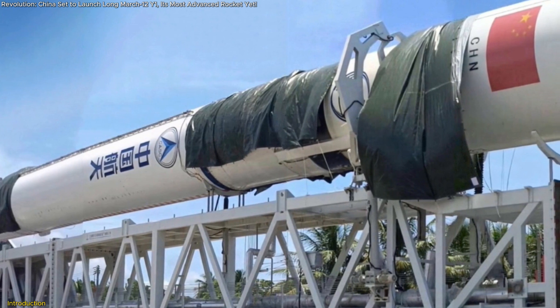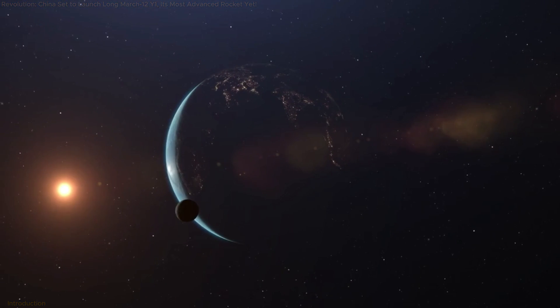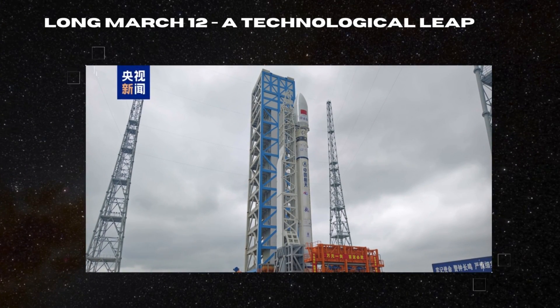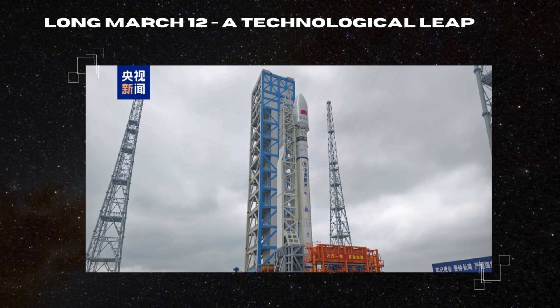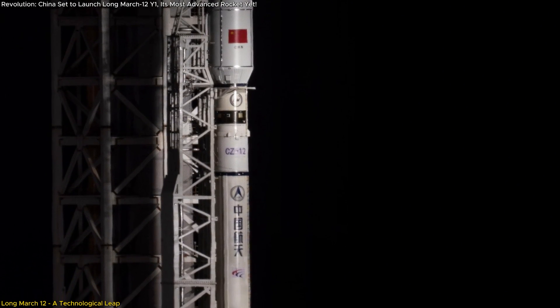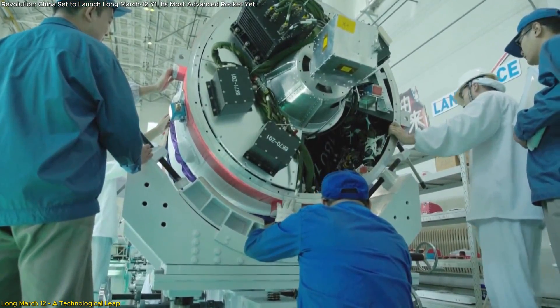In this video, we'll explore what makes this rocket special and why this launch matters on a global scale. The Long March 12th rocket represents a groundbreaking advancement in China's space exploration capabilities, setting a new benchmark in rocket design and efficiency.